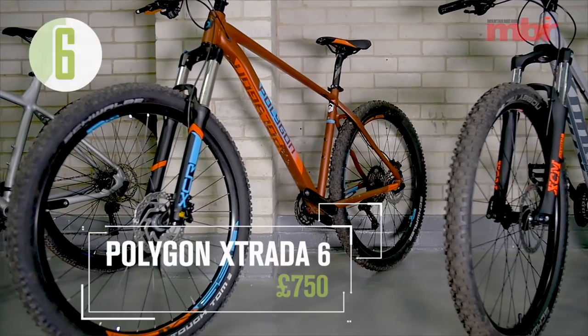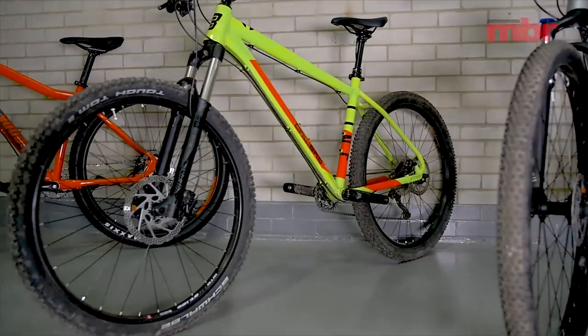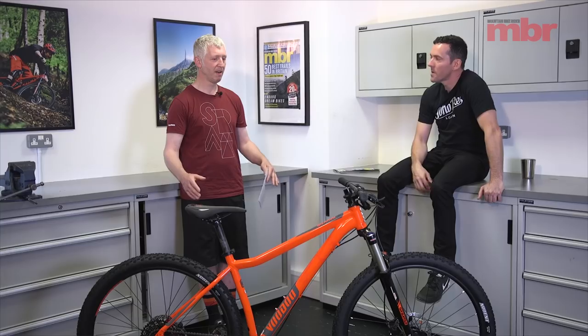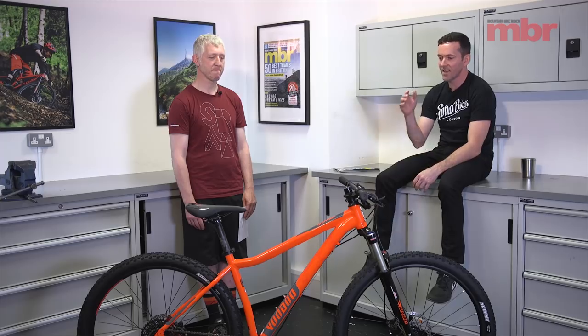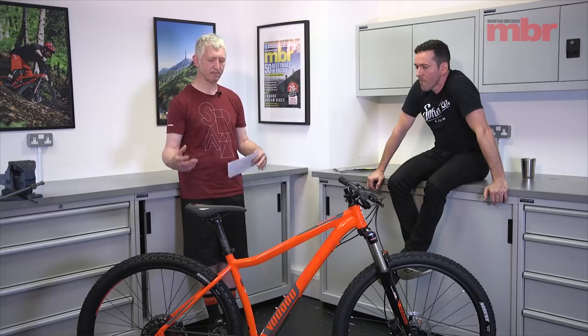There were also some new bikes this year: a Polygon Extrada 6, a Norco Charger 2, and a Caliber Line 10. All those bikes surprised us. When the Caliber turned up we thought it was going to win — it had a dropper post, the only bike in the category with one, and one of the few with a bolt-through fork. Full one-by drivetrain, it ticked every box. But the ride quality just didn't feel as lively, inspiring, or comfortable as the bike in front of us.